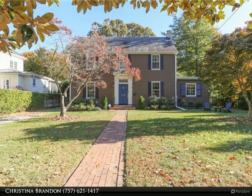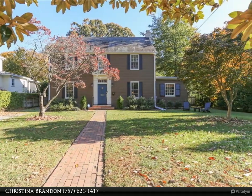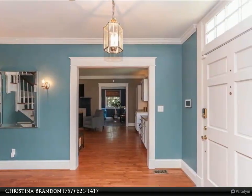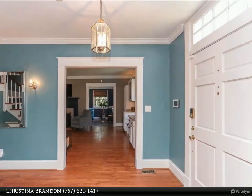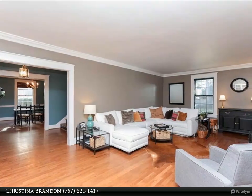This Berkshire Hathaway Home Services RW Town Realty property video is presented by Christina Brandon. Location, location, location. This charming tree-lined street with center divider is located near Nob, Aju, EVMS, downtown, the Hermitage, and the Lafayette River.